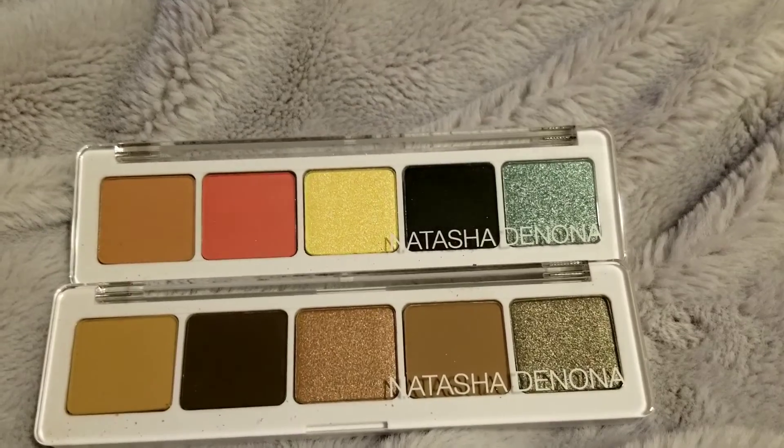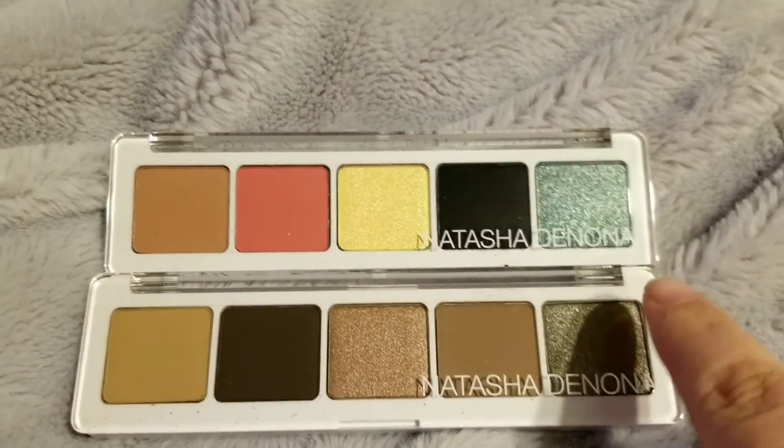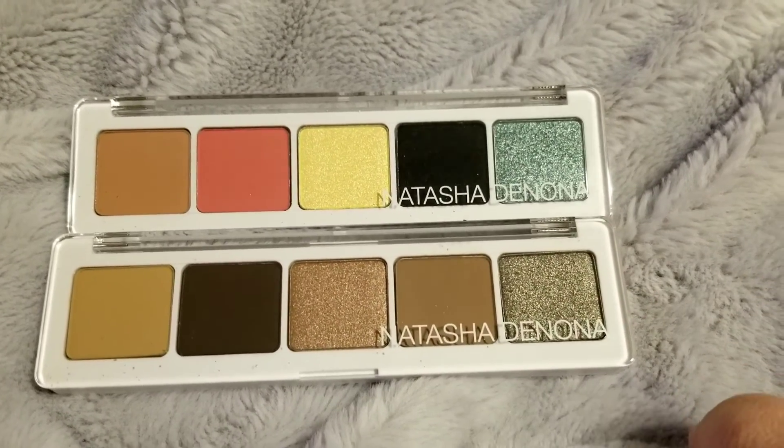Here are the two Natasha Denona palettes. This top one is the Jubilee palette, and this is the Ayana palette.